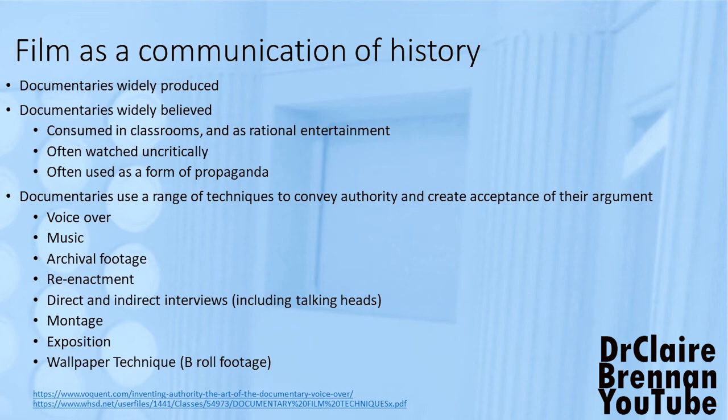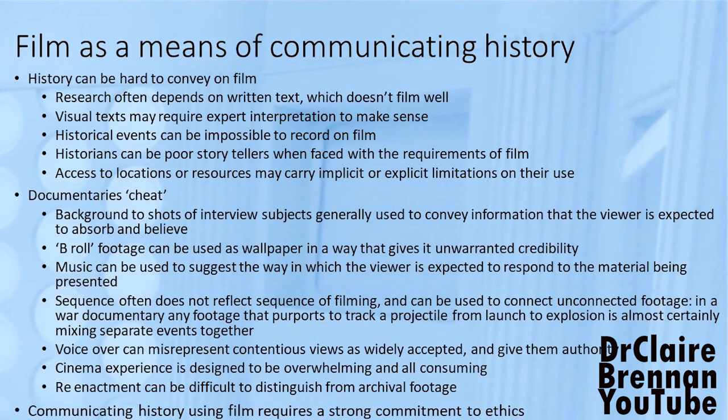Wallpaper techniques, generally provided by b-roll footage, give you something to look at while somebody's talking. But film has its limitations as a means of communicating history — history can be really hard to convey using documentary. Often our sources aren't pretty; often they're written texts, and a written text doesn't film well. The visual texts that are more interesting within a documentary can be difficult to interpret and may require expert knowledge, and those visual texts don't always exist. The interest of documentary makers may therefore be skewed towards the spectacular rather than towards the significant.